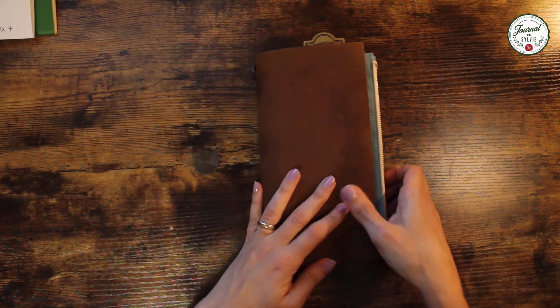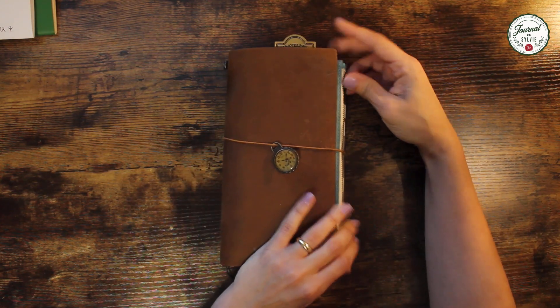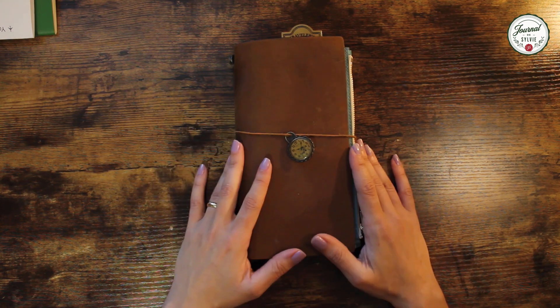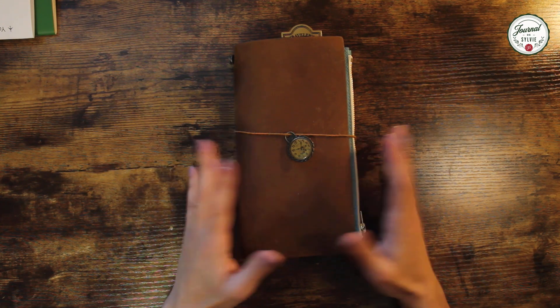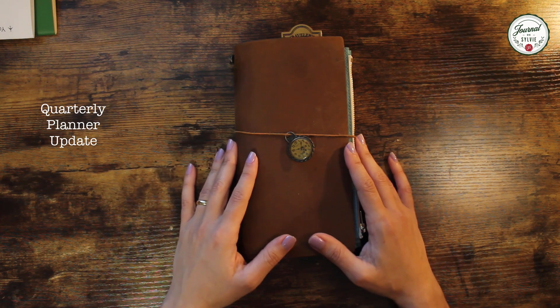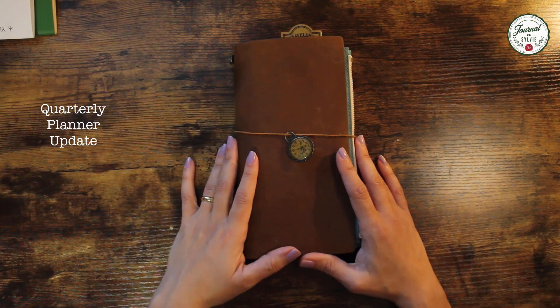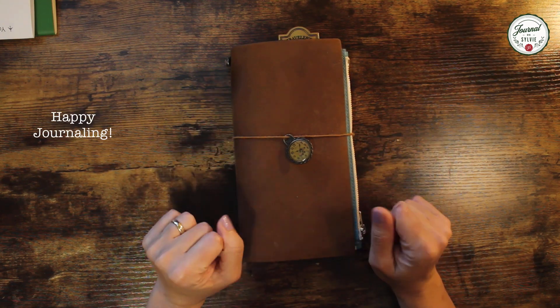That's pretty much it. My planner is ready for the rest of the year, including the travel plans — I'm excited to use it. Please let me know if you have any questions. I won't be sharing any weekly spreads because I'm not going to do any, but I am probably going to share every quarter an update or flip through for continuous improvement. Thank you so much for watching and happy journaling!